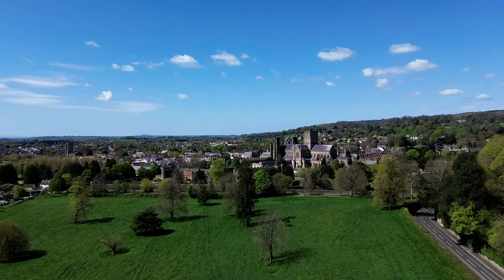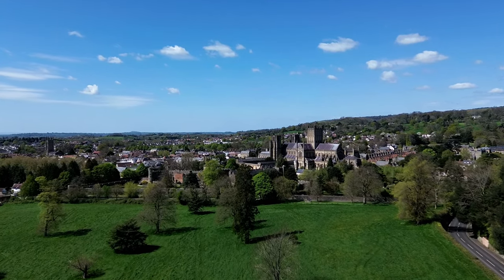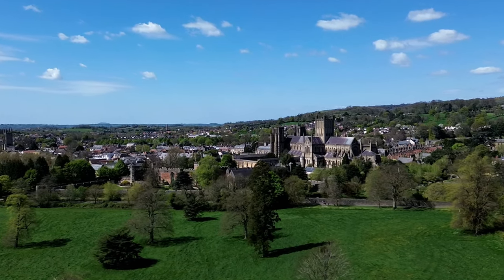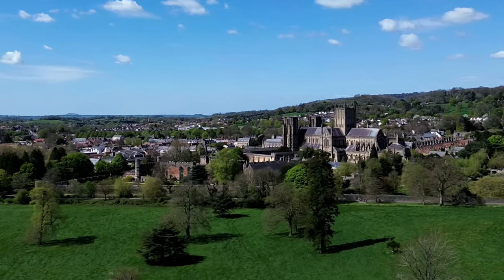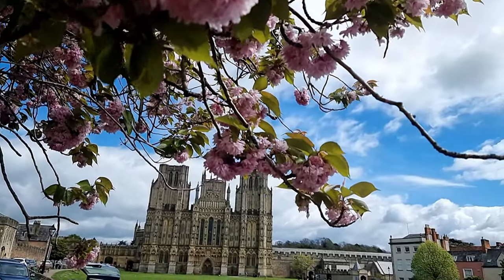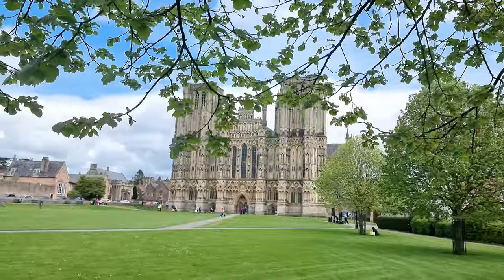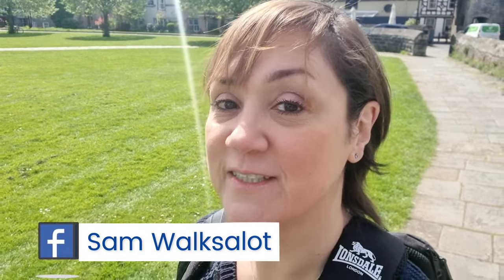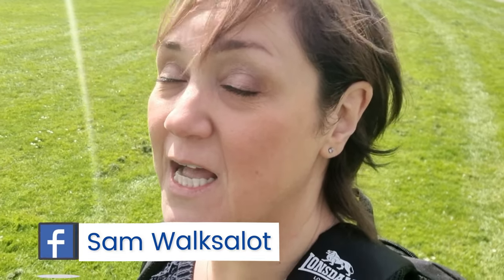In the heart of a medieval city, where history whispers through every street, there stands a testament to human ingenuity and divine inspiration. Hello everyone from England's smallest city. I'm very excited to find out about this beautiful piece of architecture — the very first church to be built entirely in Early English Gothic style.